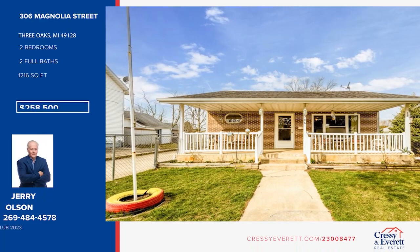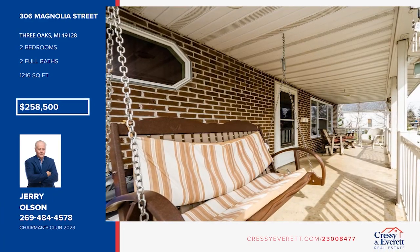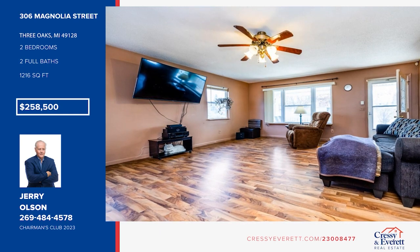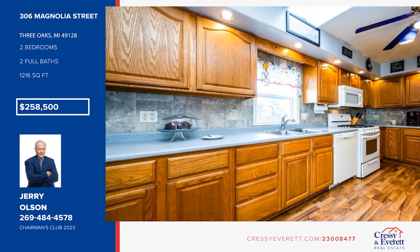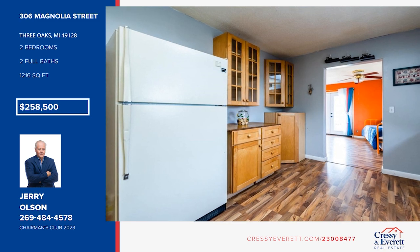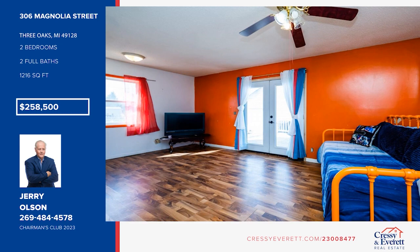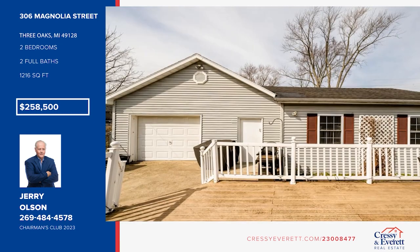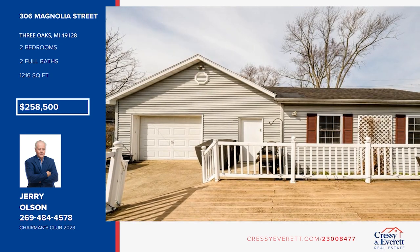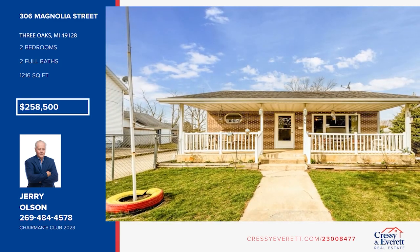Step right up to this two-to-three bedroom home in Three Oaks Village with a wonderful front porch and four-car garage. It features updated floors, kitchen, and baths, and includes an 1,100-square-foot garage with spacious loft. The bonus room could be used as an office space, family room, or an additional bedroom. The yard is completely fenced with a concrete driveway, alley access, and includes a 12-by-20 deck with a rollout awning. See this one in person with a call to Jerry Olson.